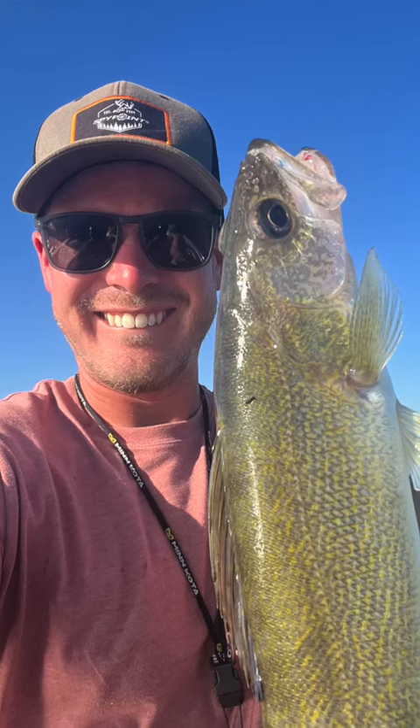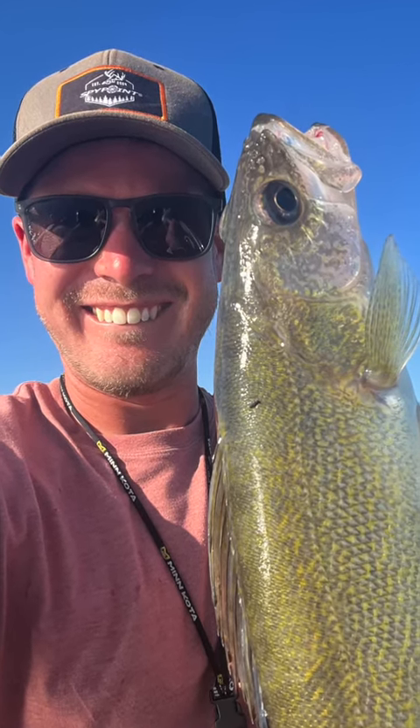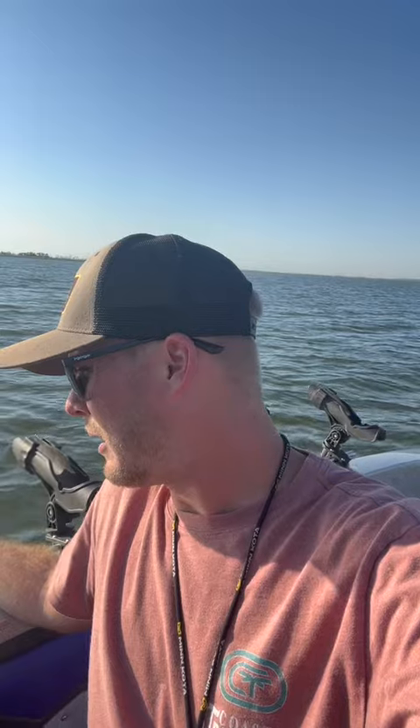Right now, bottom bouncers and spinners with a third of a crawler. We did have one fish on a jig tonight — hopefully we'll get a few more with it. Cranks on lead core, pulling plugs, also producing a lot of fish. It's a great time to be up here, dog days of summer. Water is actually not super dirty for this time of year with algae like we're used to seeing, so it's been a good sign.